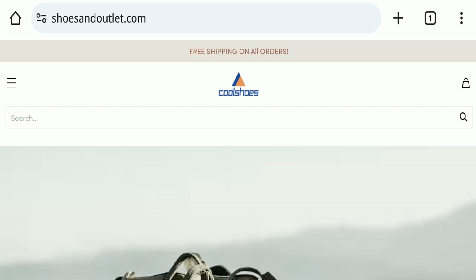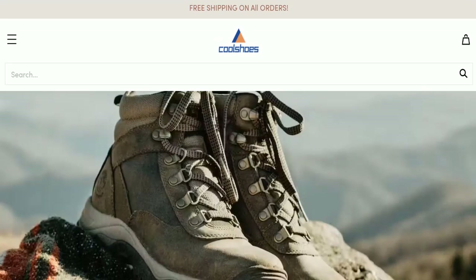Hello everyone and welcome back to my YouTube channel, Scam Advice. Today's video is about Office Shoes and Outlet dot com reviews. We are going to provide you with an unbiased review. If you are going to buy any product from this website, or if you have already experienced any problem — such as not receiving a product or receiving a damaged product — please watch this full video to find out how to get your money back. This topic is very popular in the United Kingdom, so today we will discuss the complete details of this website.